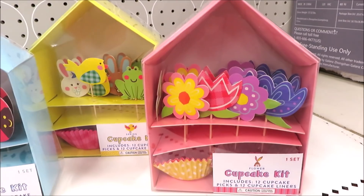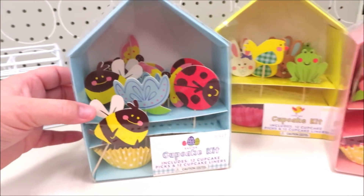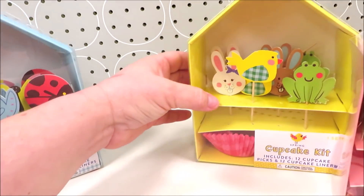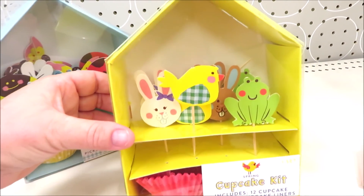The cupcake kits come in the flower version, then one with the bumblebee and ladybug, and one that will be very popular for Easter with the chick and the bunnies.